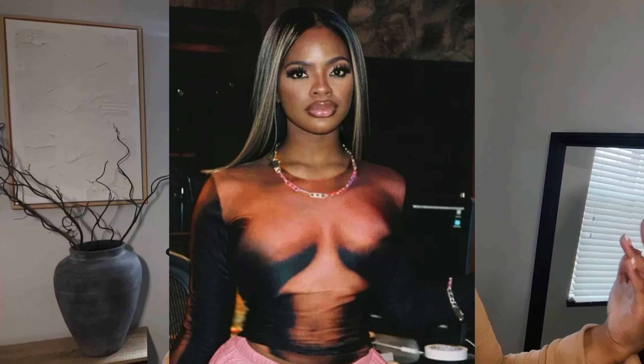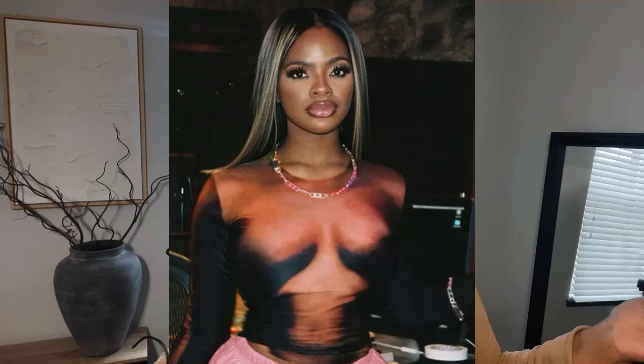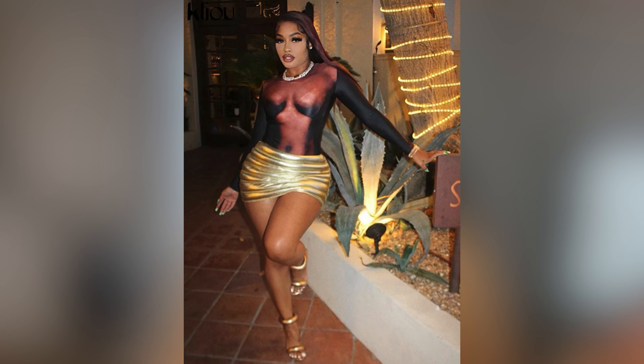Next item I got is going to be the shirt that's been circling everywhere. It's kind of like — I call it the booby shirt. I did get this one from AliExpress. It does have a lot of stretch to it. I did get a size large. This is what the back looks like.